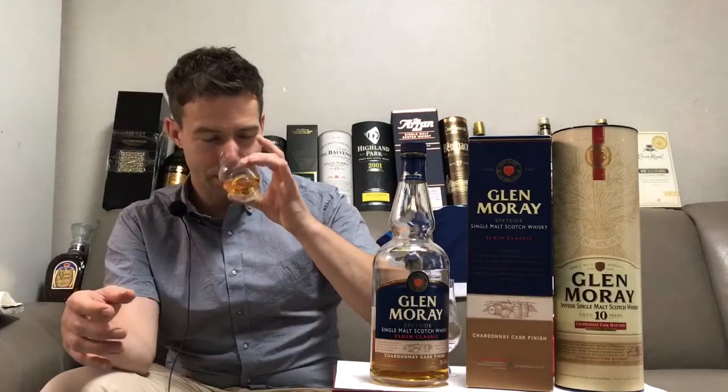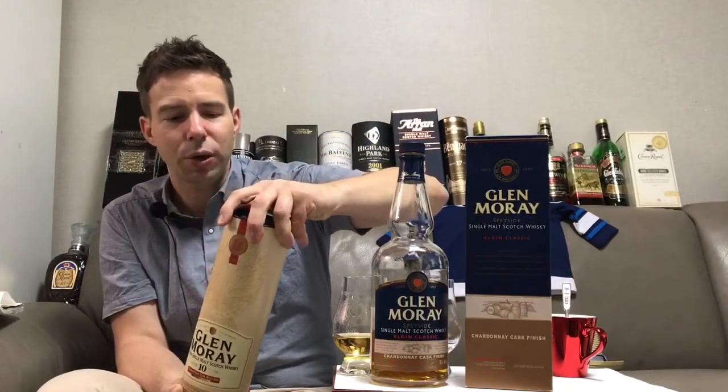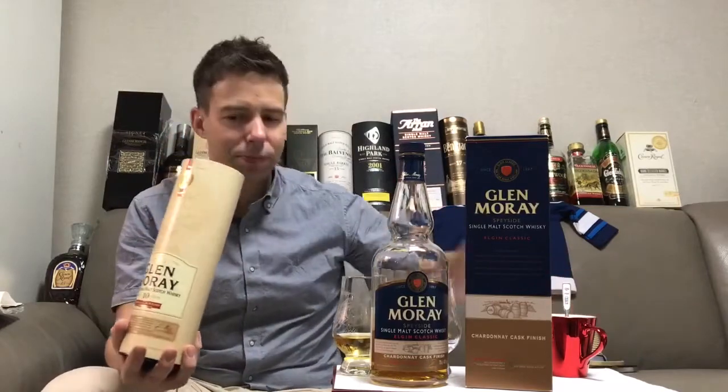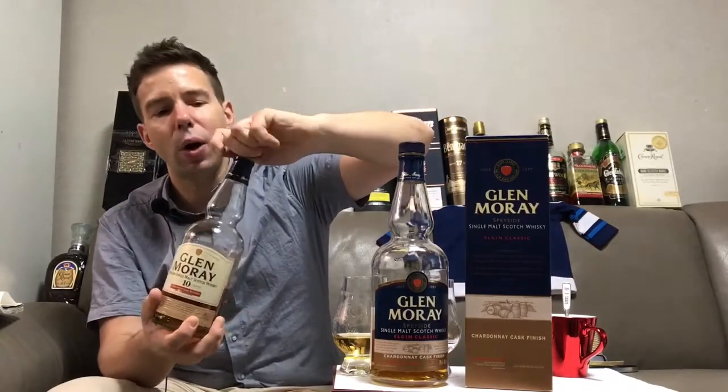We'll let that sit for a minute and pour a little bit of the 10-year-old, which I'm trying to keep as long as I can. I may go get another one if they still have them. This one I've had for quite a while — probably a year or a little more. I was waiting for the right time to do Glen Moray, and I think now is the time. They've won many awards for their whiskey — let's find out why.